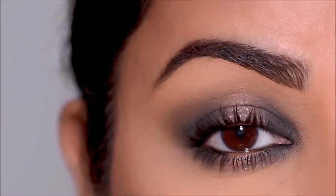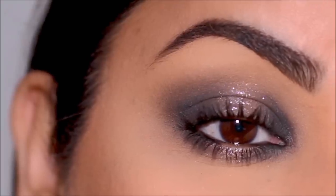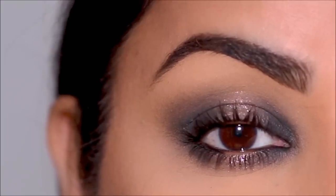Can you believe this is a one eyeshadow look? Hi everyone, it's Smitha — welcome back to my channel, and if you're new here, welcome! Today I'm going to be showing you how you can work with your eye pencil, kohl, or gel liner and create the most exotic eye look with just one eyeshadow applied right in the center. If you're ready, let's begin.